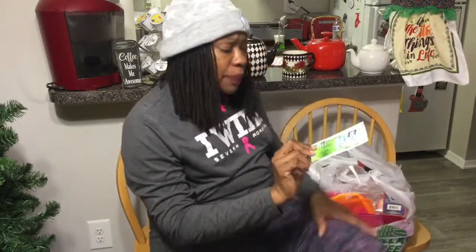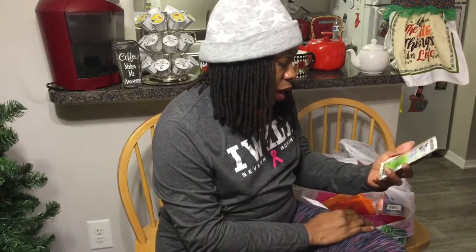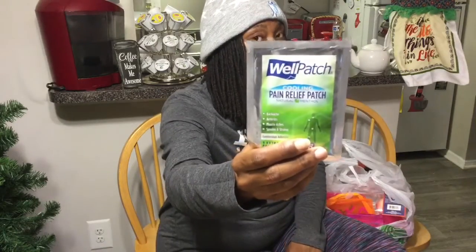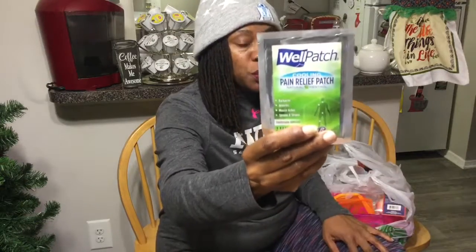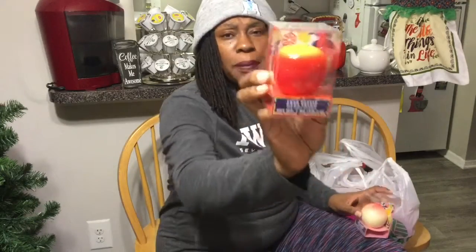I also picked up these Well Patch Cooling Pain Relief Patches with natural menthol. It says it lasts up to eight hours, it's one extra large patch, and it's for backache, arthritis, muscle aches, sprains and strains. I can use this — my back locked up on me last week, really bad. When that happens you don't want to move, so I'm hoping this works well.